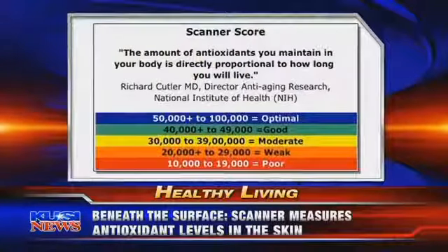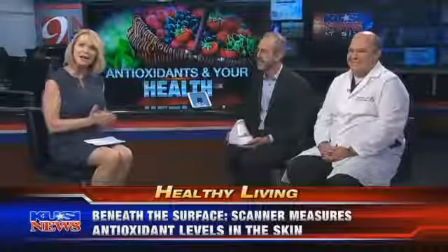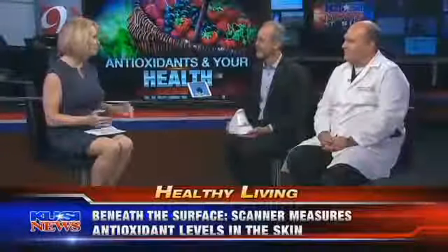The score shows if your diet, lifestyle, and supplements you may be taking are giving you the protection you need for better health. Dr. Seth Camhee from Regenerative Medical Group in La Jolla is one of the first doctors in San Diego to use the new device, and Dr. Mark Bartlett from PharmaNex, the company that developed the scanner, is here as well. Thanks for being here today.